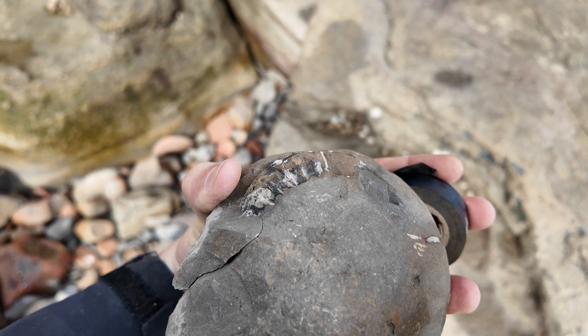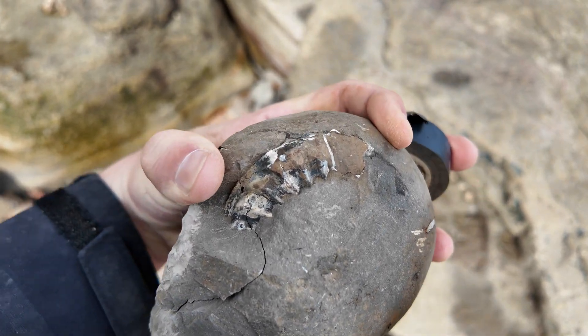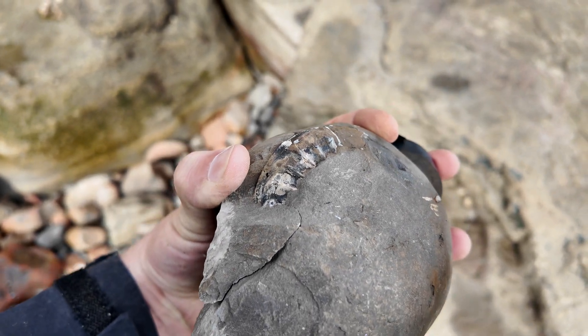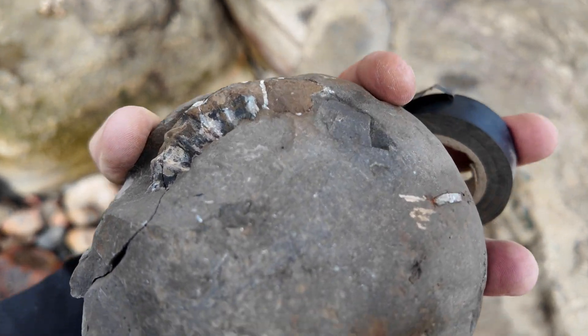That looks like it could be a nice pleuroceras, though the bit up here I'm not convinced is complete. I've just tapped it and managed to break the edge off trying to make it a bit more exposed in the middle. But glue it all back together, give it a prep - fingers crossed.